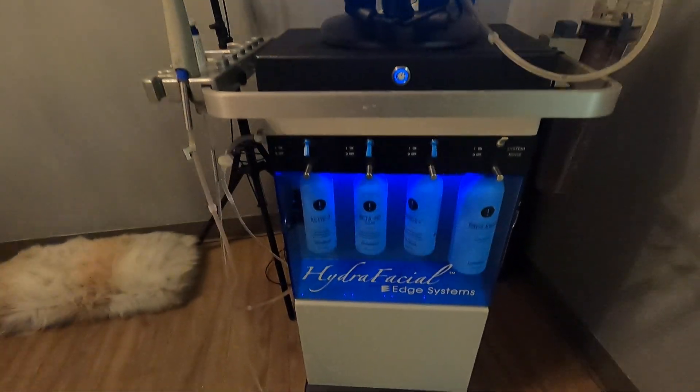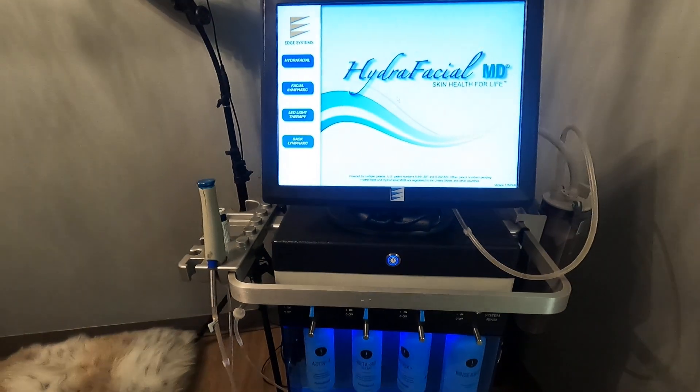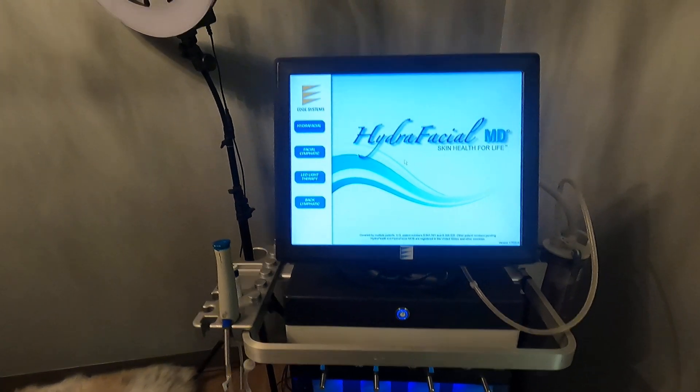These are really popular skin rejuvenation systems. They came out in about 2006-2007.